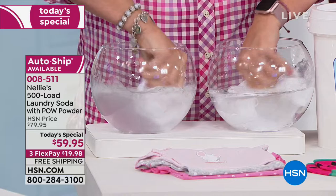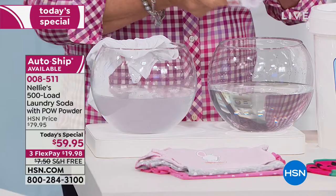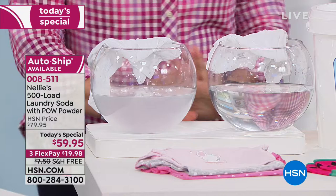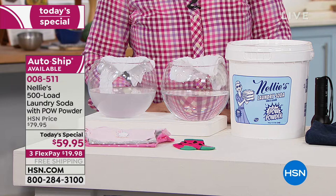I just started using Nellie's about two months ago and I love it because usually I have to do an extra wash using other detergents — I usually put in like three different things. With Nellie's I don't have to use the extra wash. It's nice and fresh smelling, really easy to use — you just scoop a little bit out, it's pre-measured and you're done.